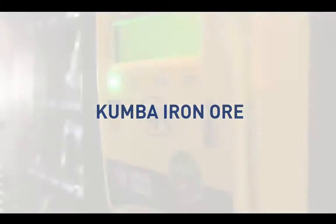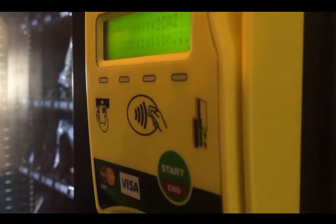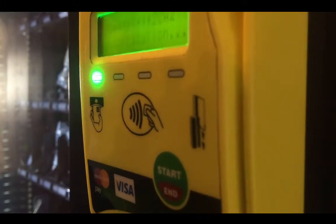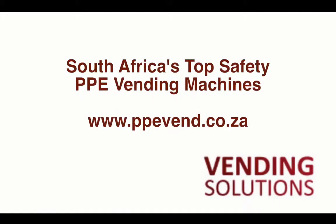Currently, some of the country's largest companies use our PPE Vending Solutions for its reliability, cost-saving, and measurable controls. For automated vending dispensers for PPE, contact South Africa's top safety PPE vending machines — Vending Solutions.